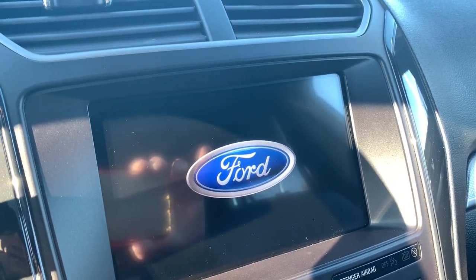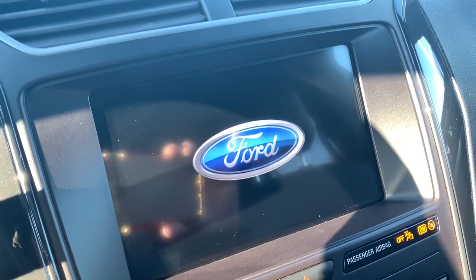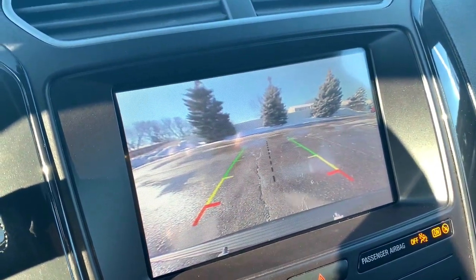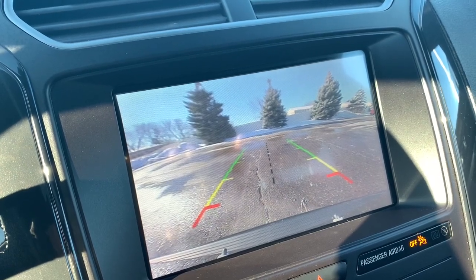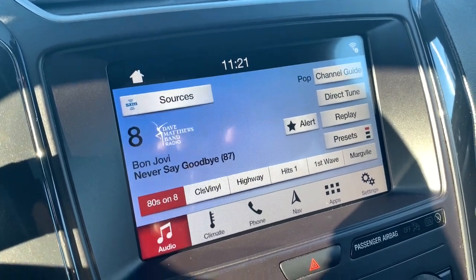Feel confident on every journey when you're behind the wheel of this Explorer. Treat yourself to a test drive today. Our friendly staff will give you an outstanding customer experience. See you then!